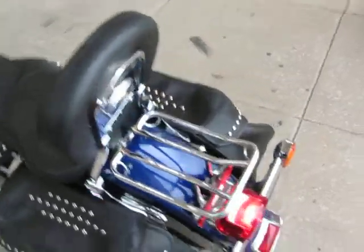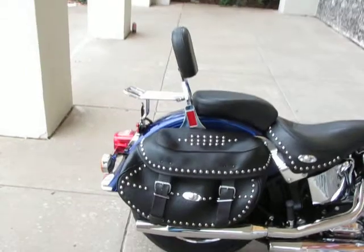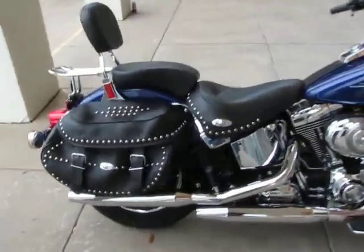This bike still has the factory exhaust. You know you're riding a Harley — it's not real loud, but it's got a good sound to it.